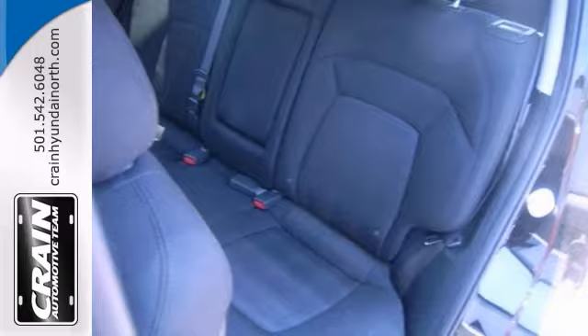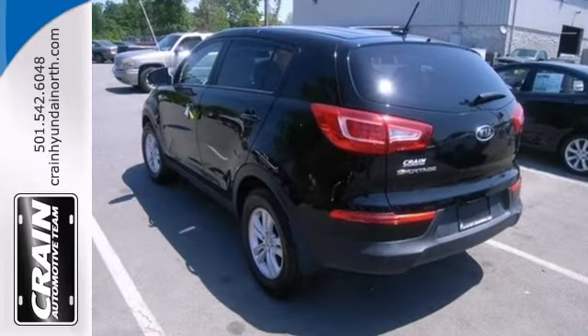Plus, it's equipped with stability and traction control and an automatic transmission. Come check it out today.